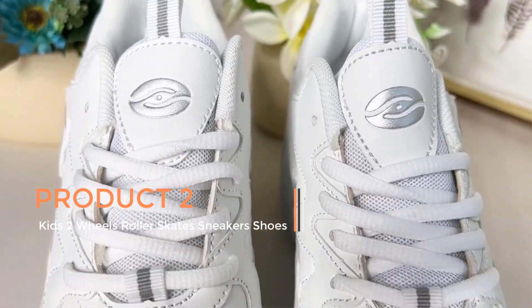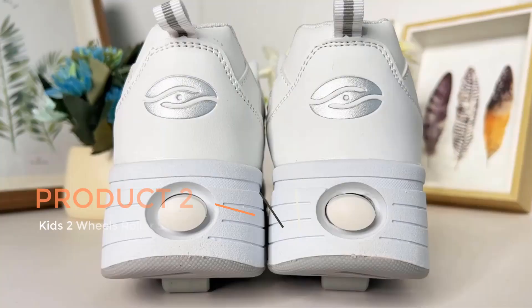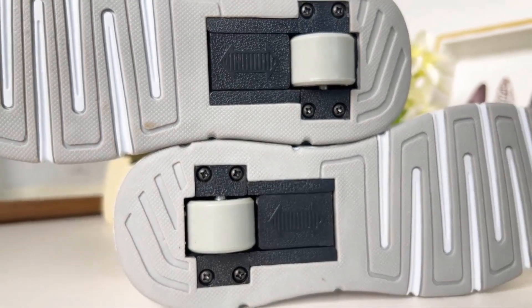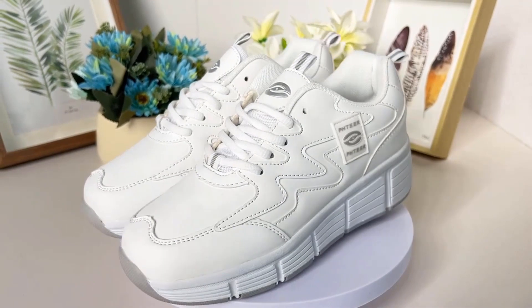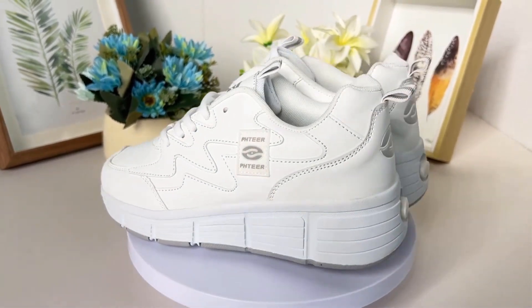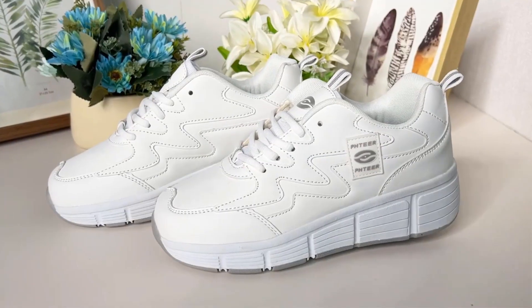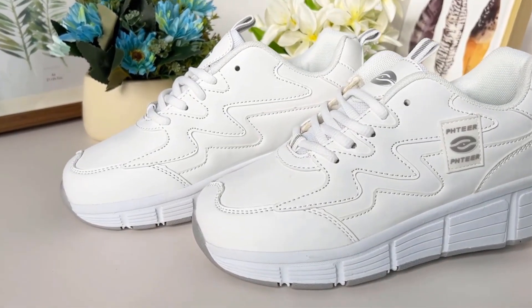Product 2: Kids 2 Wheels Roller Skate Sneakers Shoes. These are a unique and innovative footwear option designed for children who enjoy roller skating and outdoor activities. These shoes combine the functionality of traditional roller skates with the style and comfort of sneakers. They are specifically designed for kids, making them an ideal choice for both boys and girls.